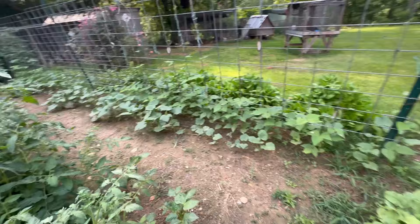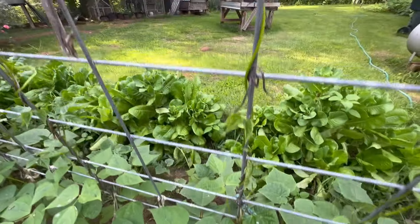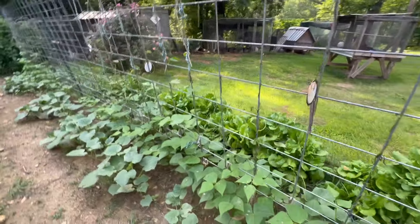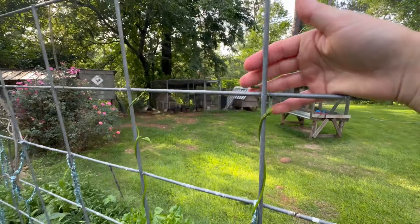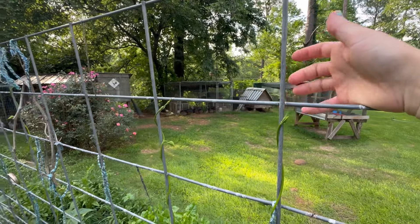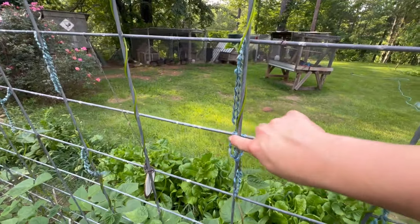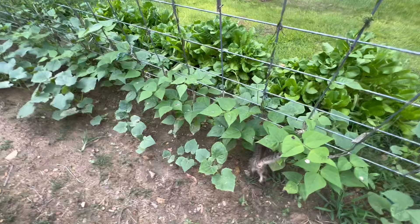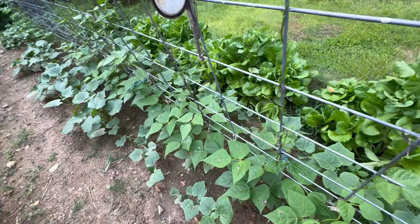Y'all saw the baby beginnings of this — I planted my Cherokee Trail of Tears pole beans. Look at them, they're three feet tall now. Actually you're looking at four, four and a half feet. That's just since this morning because I came out here and said look, there's three. That's how fast this stuff grows.